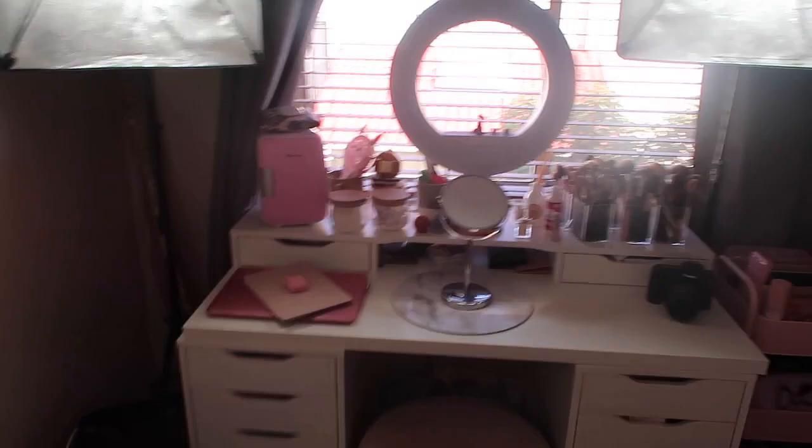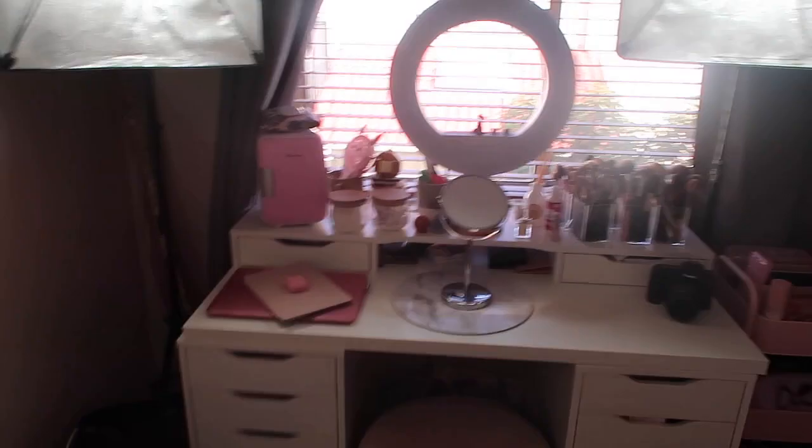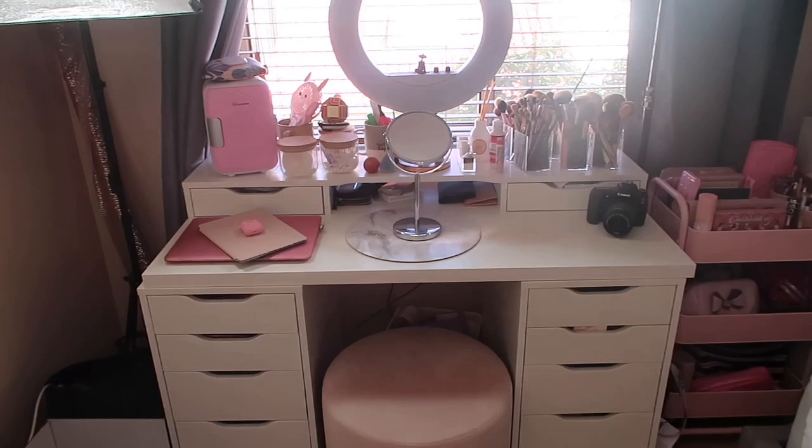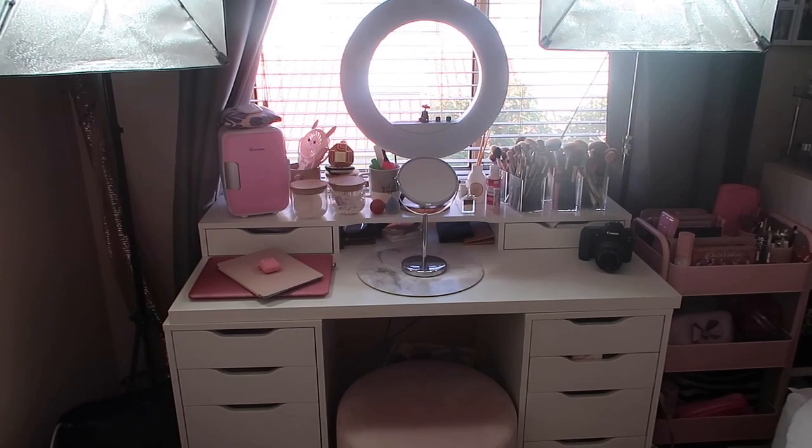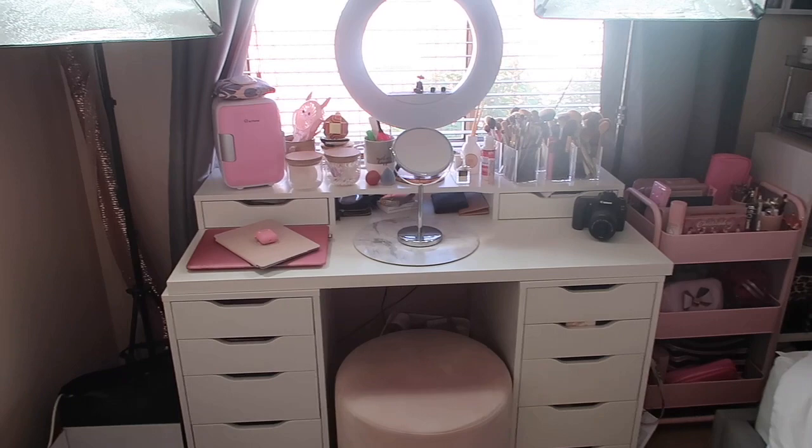This is an overview of where I actually sit when I film my YouTube videos. I've just got my two softboxes on at the moment to make it a little bit easier to see because the light outside is a bit crappy. I would normally have my camera up there but I'm just charging the battery for it at the moment so I've taken it down.